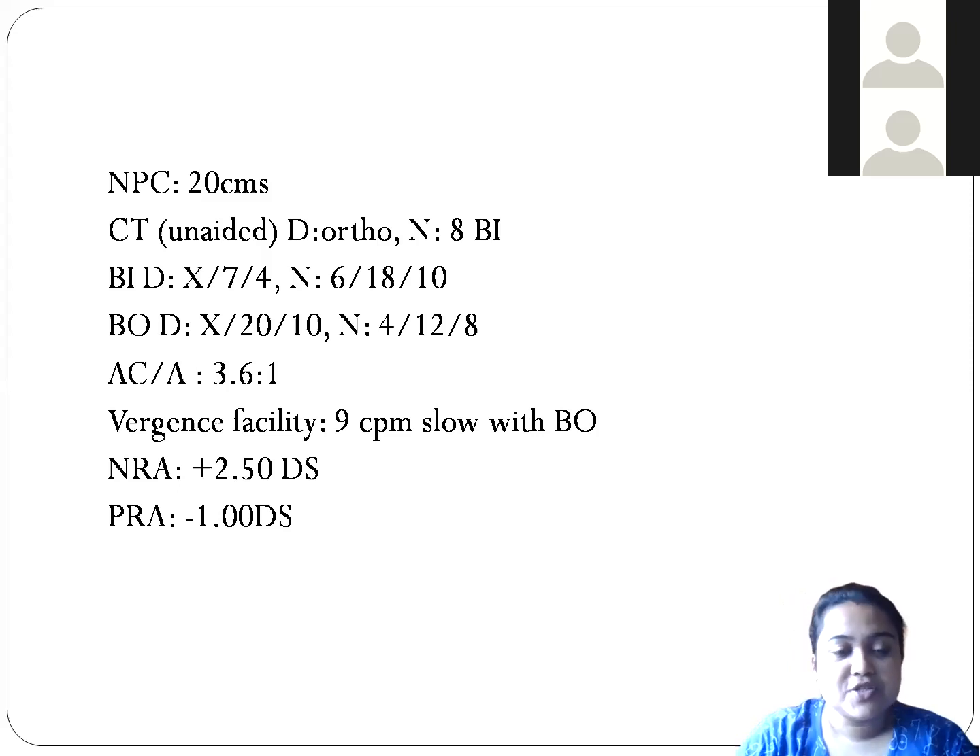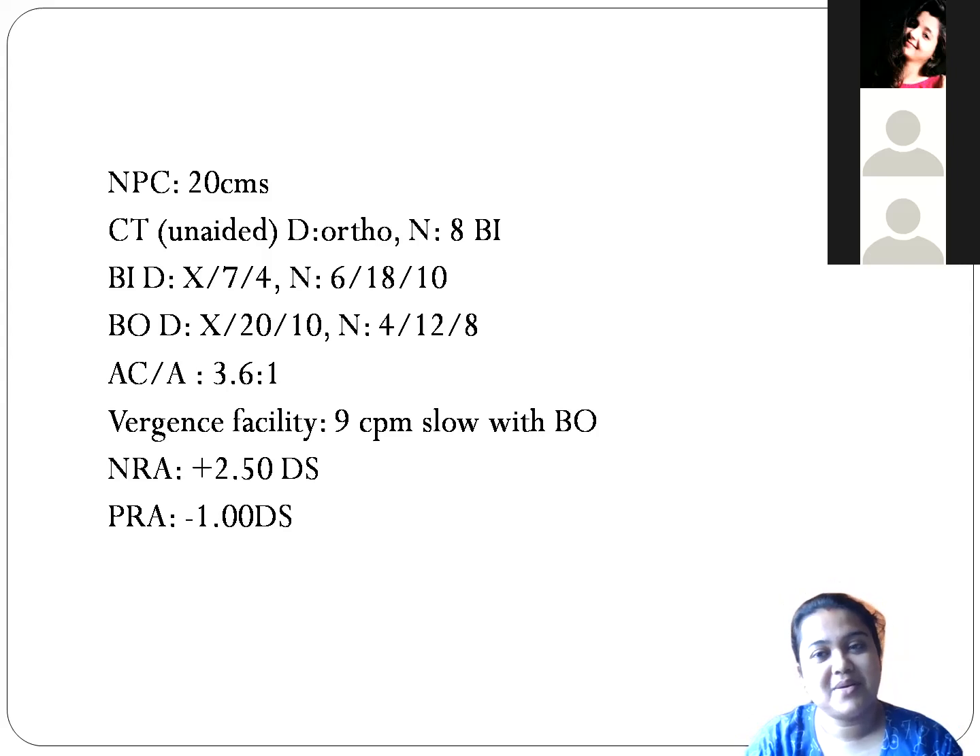Basically, this is called a pseudo-convergence insufficiency. Pseudo means false — so why a false convergence insufficiency? A pseudo-convergence insufficiency means it is actually an accommodative insufficiency. If you see the NPC is 20 centimeters — so much receded — and the cover test unaided shows 8-prism exophoria for near, at first it might appear to be convergence insufficiency.